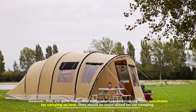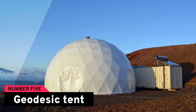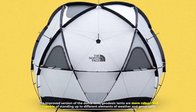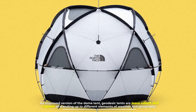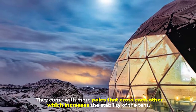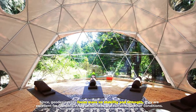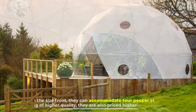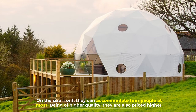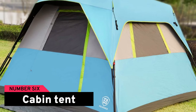Number five: the geodesic tent. An improved version of the dome tent, geodesic tents are more robust and capable of standing up to different weather conditions and geographies. They come with more poles that cross each other, which increases stability. Since geodesic tents focus more on stability and strength, they are excellent for camping in the wilderness and extreme weather conditions. On the size front, they can accommodate four people at most, and being of higher quality, they are priced higher.